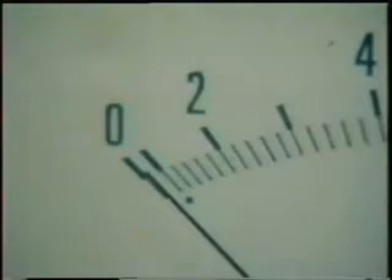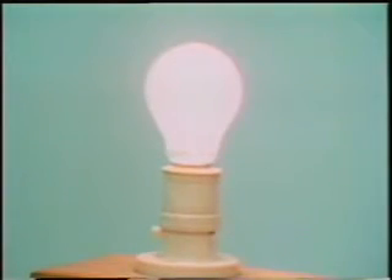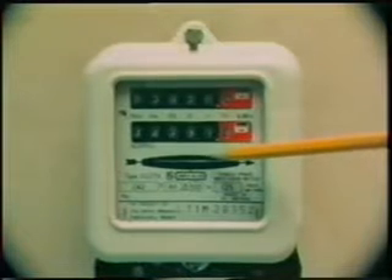It takes very little current indeed. The amount of electrical energy being used is measured by an electricity meter, a joule meter. The greater the consumption, the more quickly the disc rotates and the counters change.